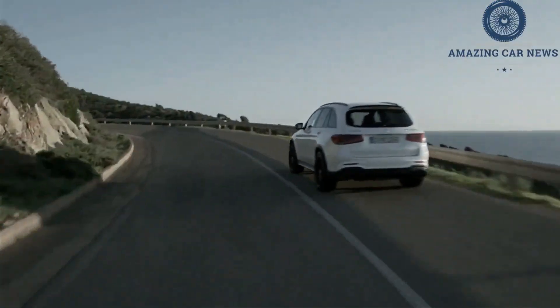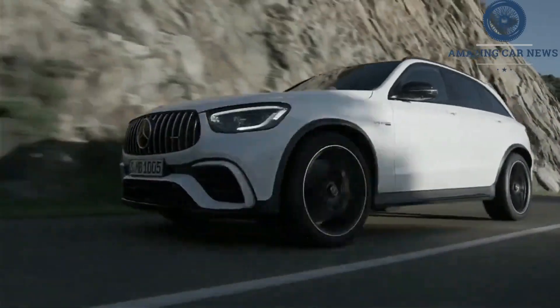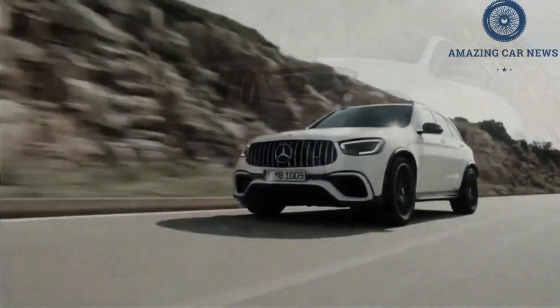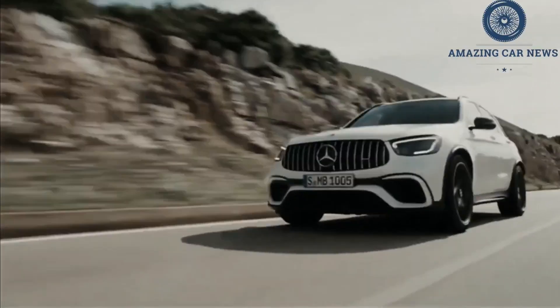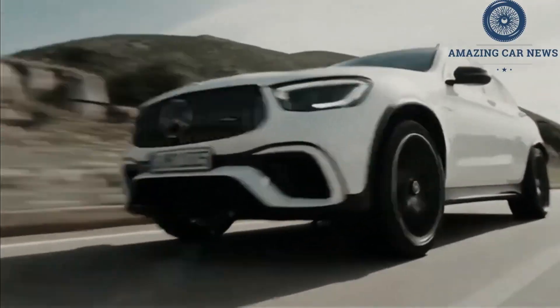To match its blistering acceleration performance, the GLC class delivers sharp handling, but the compromise is a ride that's nowhere near as smooth as the regular GLC 300 offers. But the cabin is just as refined, and a host of modern infotainment and comfort features will make luxury buyers feel right at home.